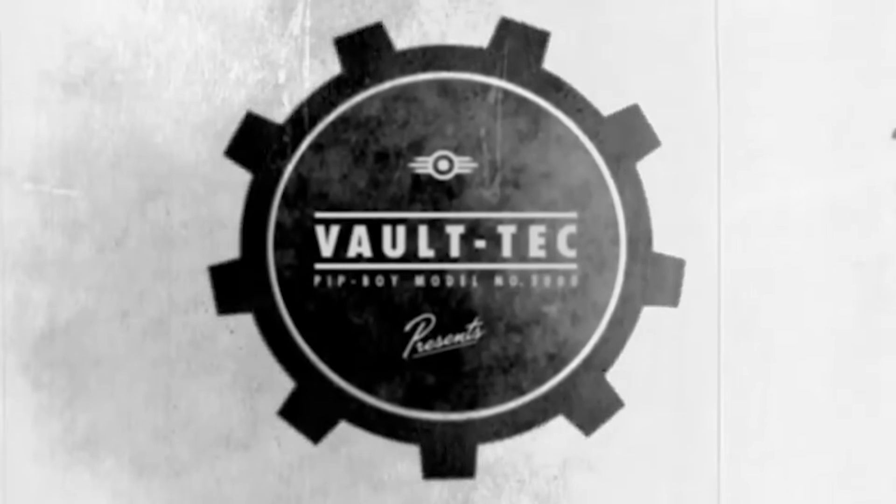War. War never changes. What does change, though, is the depravity du jour of the fiendishly evil Vault-Tec Corporation,